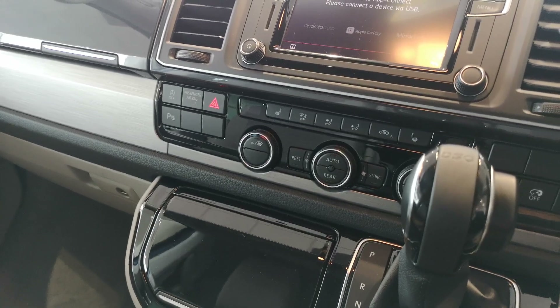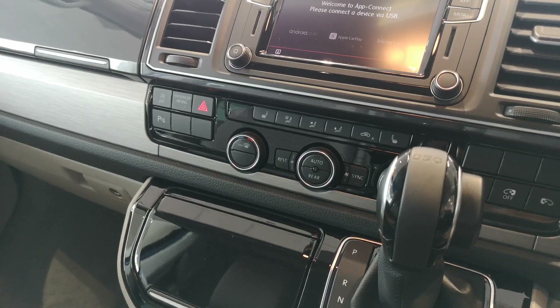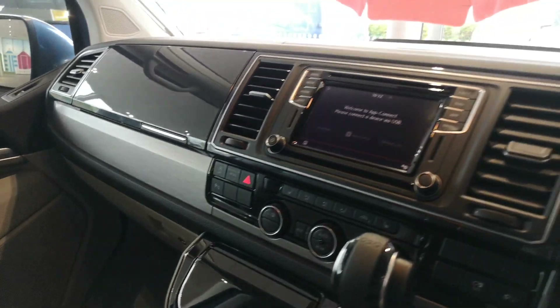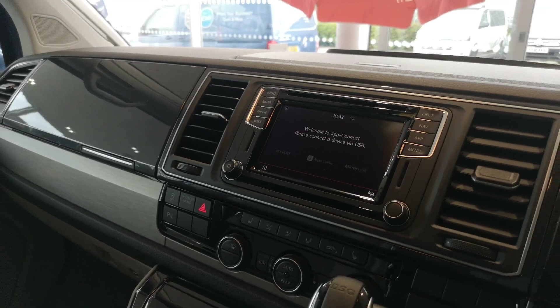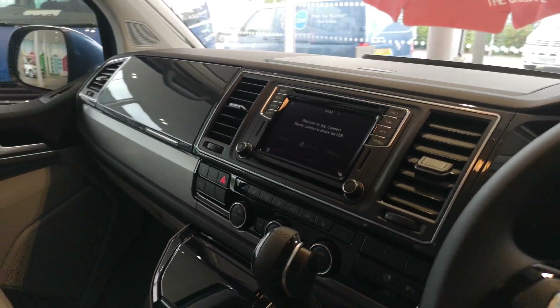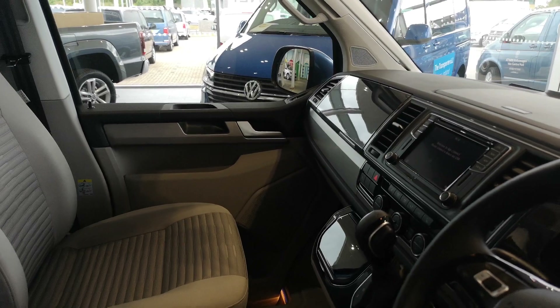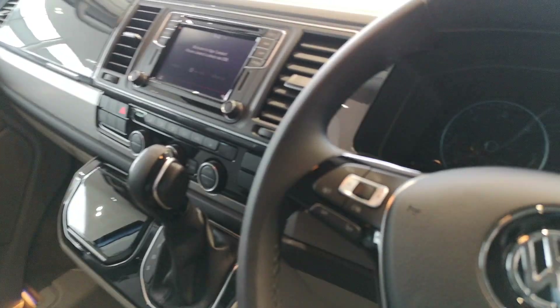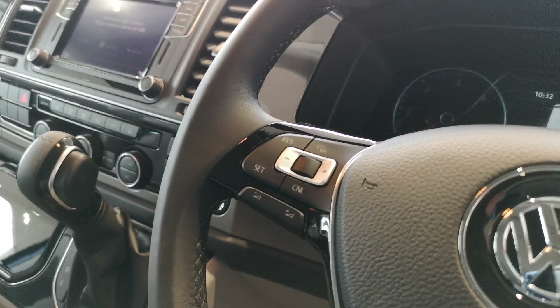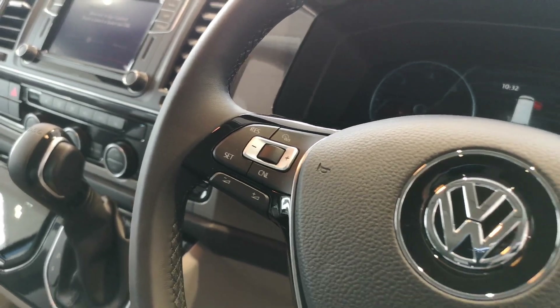You've got tri-zone climate control as standard and heated seats as standard. This one is also equipped with front and rear parking sensors and a reversing camera. Cruise control is fitted to this one as well — it's not standard but it's a bit of a must-have.